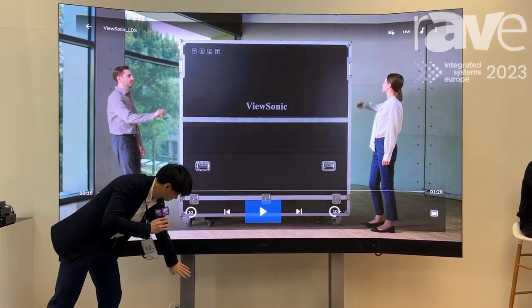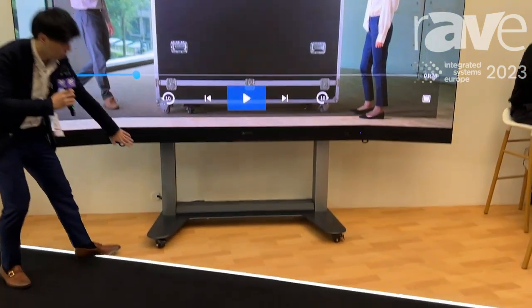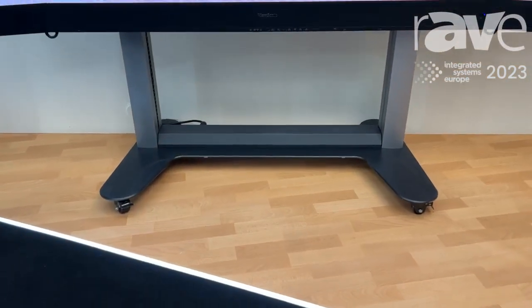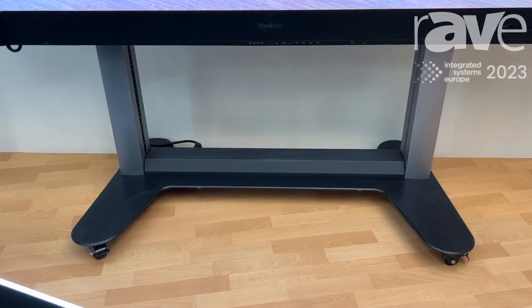Besides this mobile display, it comes with a motorized trolley. You can adjust the height with the remote control.